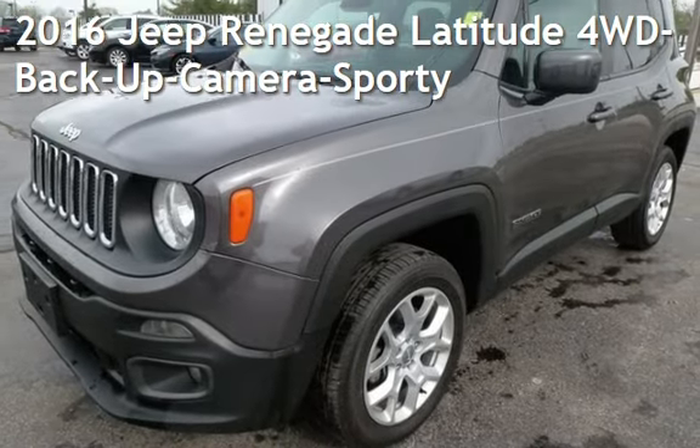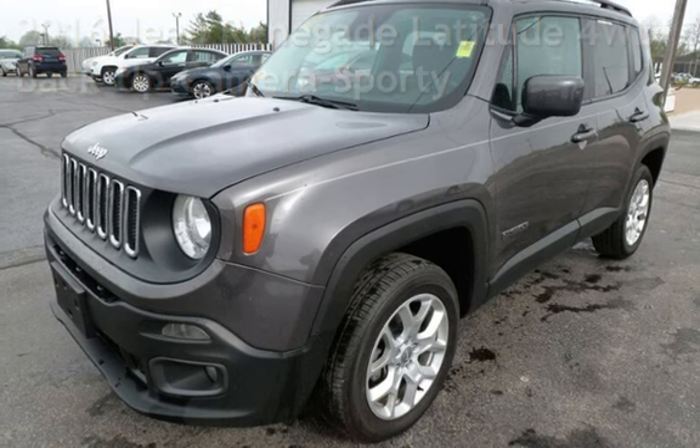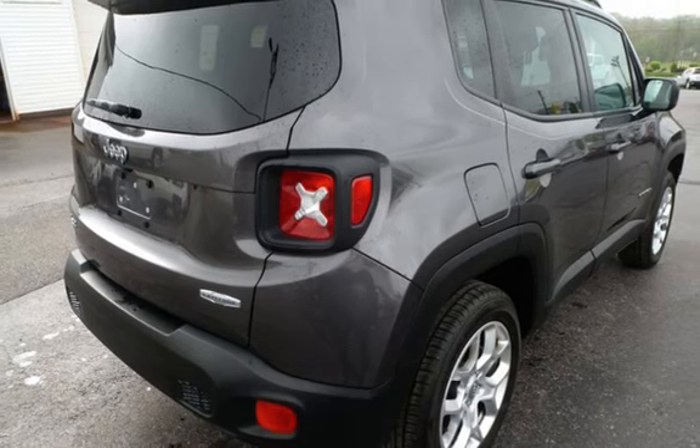Presenting a pre-owned 2016 Jeep Renegade. This four-door SUV has a four-cylinder, 2.4-liter I-4 engine, with four-wheel drive and an automatic transmission.